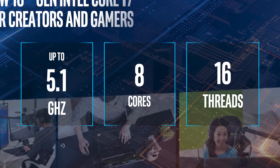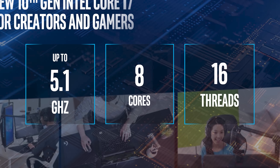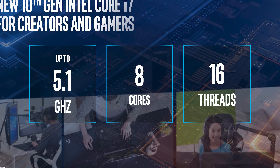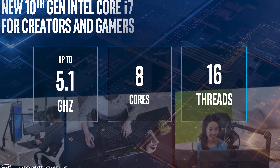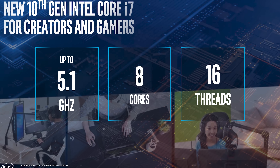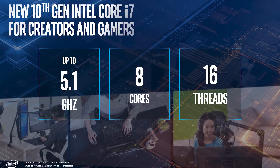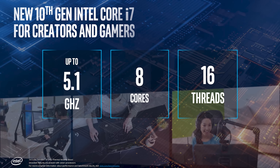Given Intel is kind of stuck on 14 nanometer, what are they offering this generation to keep up? Well, the big one is the introduction of a new eight-core processor into the Core i7 range called the Core i7-10875H. Not a great name, but that's something we're used to with Intel processors these days. The Core i7-10875H essentially delivers what Intel was offering previously with the Core i9-9880H.